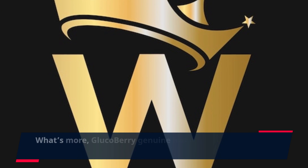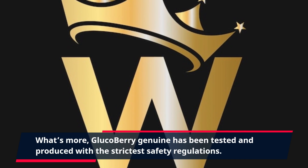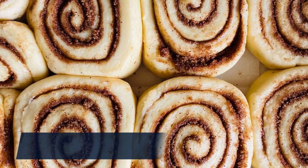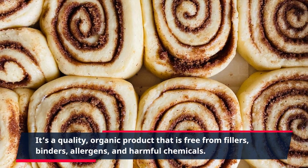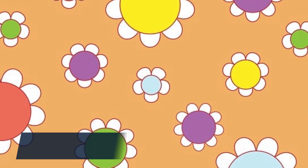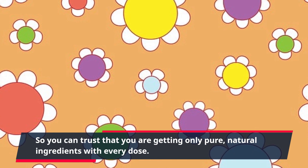What's more, Gluco Berry Genuine has been tested and produced with the strictest safety regulations. It's a quality, organic product that is free from fillers, binders, allergens, and harmful chemicals, so you can trust that you are getting only pure, natural ingredients with every dose.